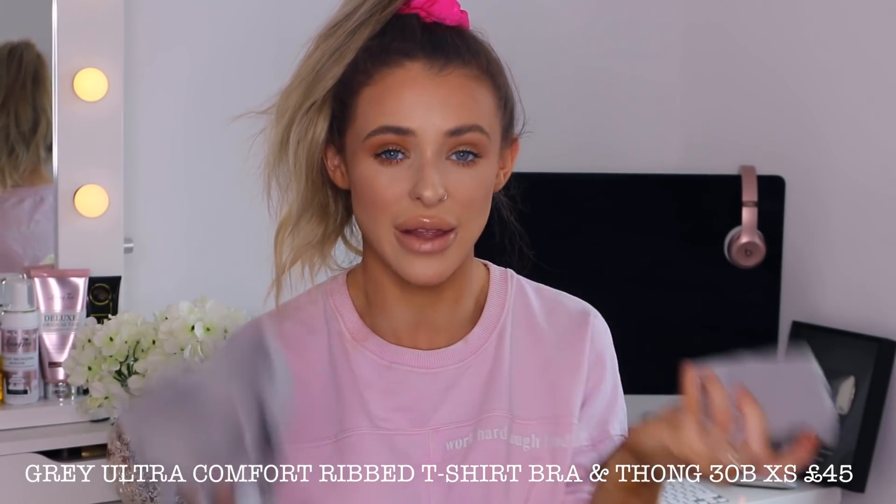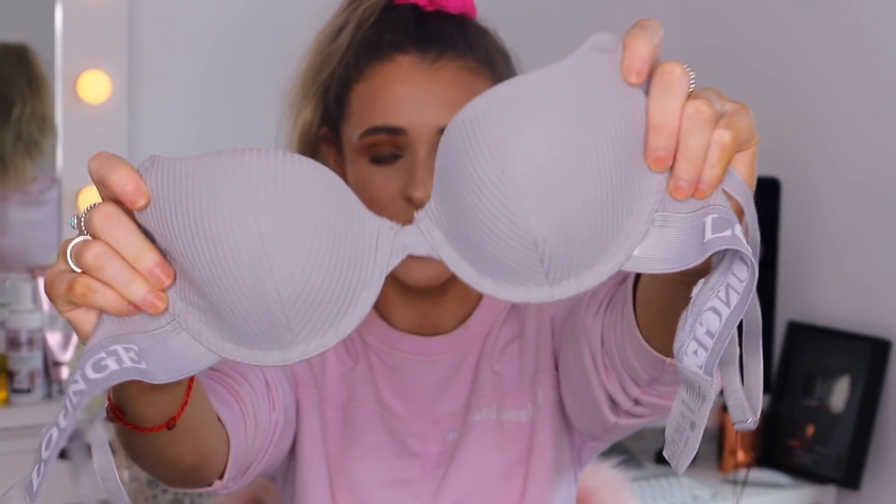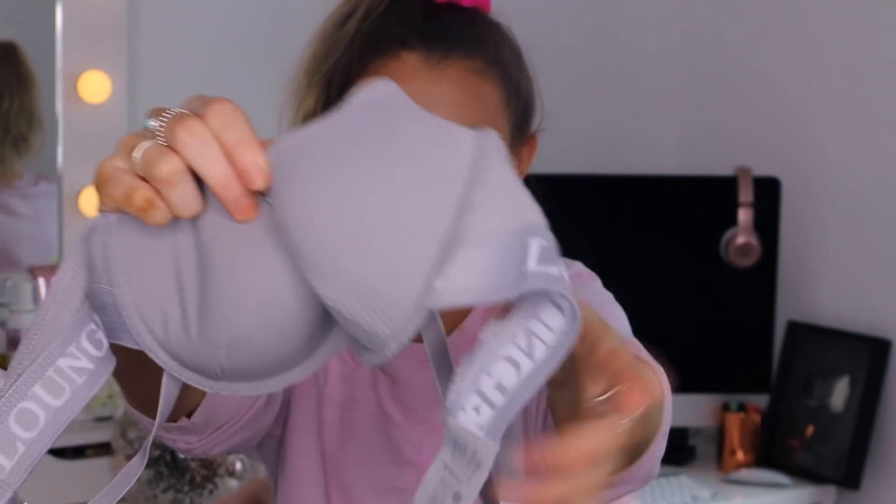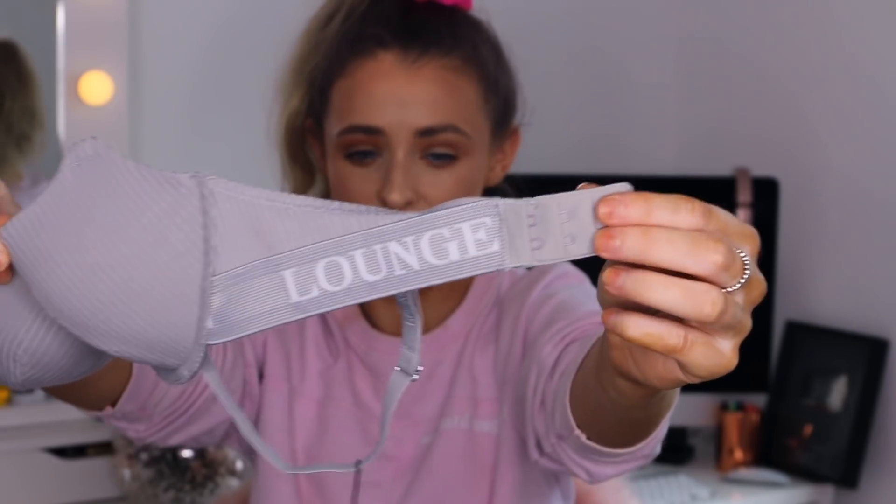I also got this little set, which is perfect more for everyday wear that you can just wear with your regular clothing items, whereas the other sets are a little bit more fancy and occasion-wear. This one is the comfort ribbed set — I got the thong and the bra too. I got the bra in a 30B but I probably could do with a 30C; it still fits perfectly. It's just a gorgeous stone kind of grey colour with a little bit of rib detailing.